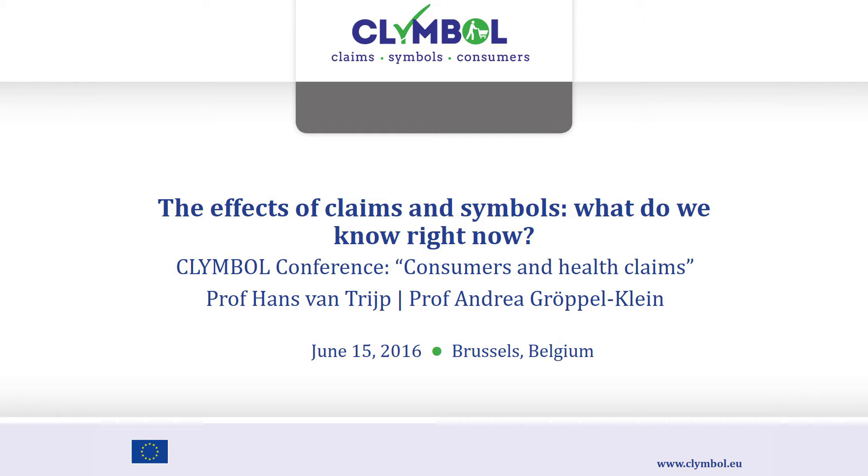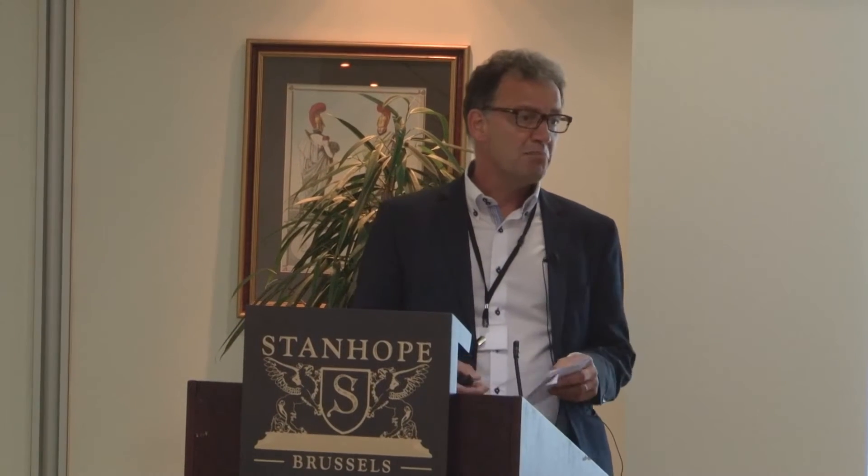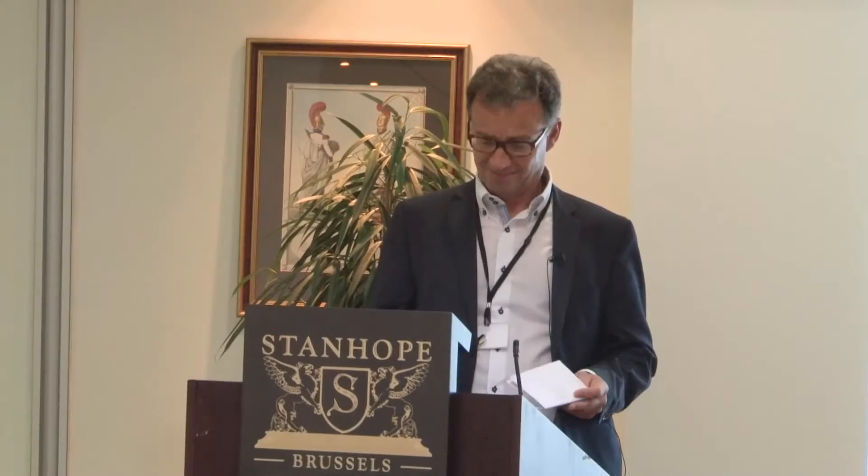My name is Hans van Trijp from Wageningen University and I've been the work package leader for Work Package 4, which is the experimental investigation. I realize you've been confronted with quite a bit of information already and this is certainly not going to be an exception, because in the last couple of years we've conducted over 20 studies — and that's not counting all the pre-studies and manipulation checks — so buckle up and we go.